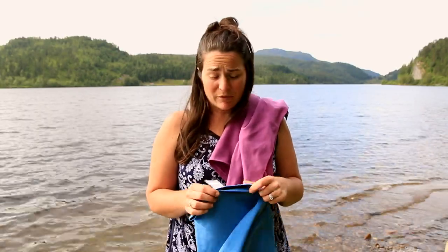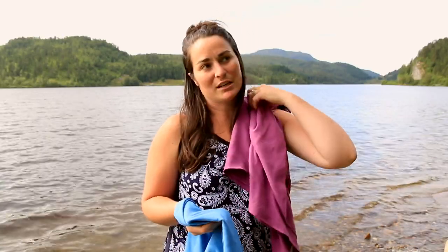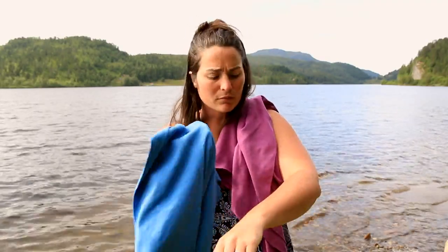They dry super fast. What we also really like is the material. Some microfiber towels when you're drying your body off, it actually doesn't feel like it's drying — it feels like it's just spreading the water and then you really just air dry. These actually collect enough water to really dry your skin.